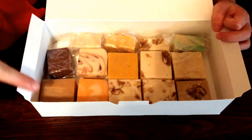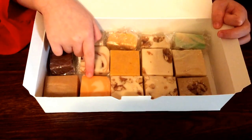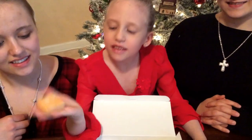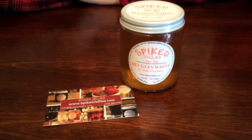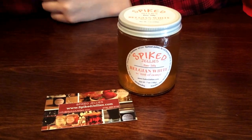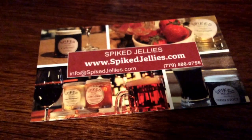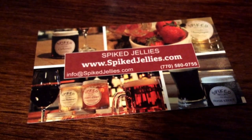My favorite fudge was the White Almond, another person's favorite was the Peanut Butter, and another was the Orange Dreamsicle. This is from Spiked Jellies — it's a beer jelly and this flavor is Belgian White with a hint of orange. Here's a close up of their information because this was really unique.